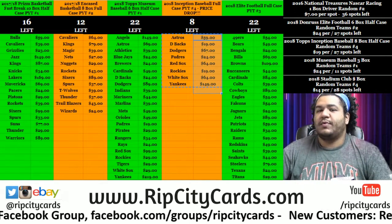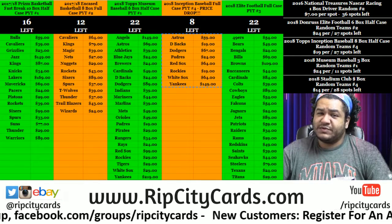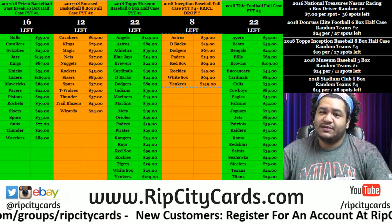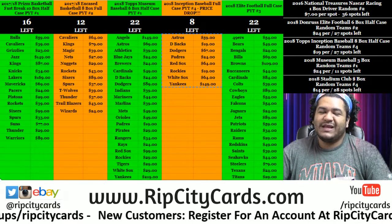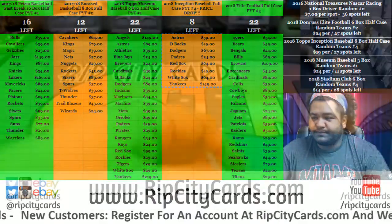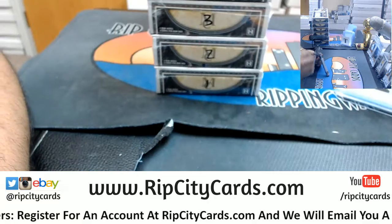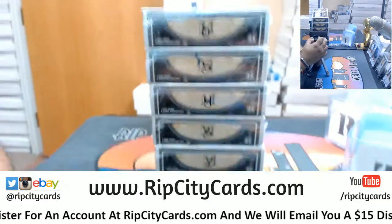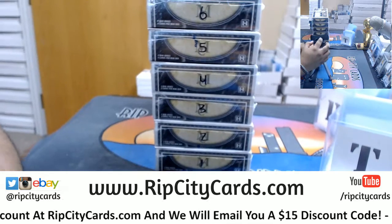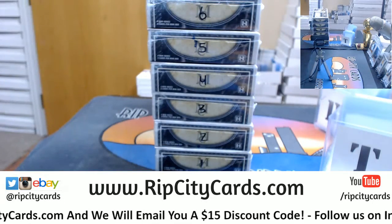Yo, what's up everybody — Carbon Moses with you. Welcome, we're all about options here at Rip City Cards. My boy's about to get his pick for a box of Museum Baseball all to himself, because he's greedy and there's nothing wrong with that at all. Here are the boxes, I got them numbered one through six: one, two, three, four, five, six.